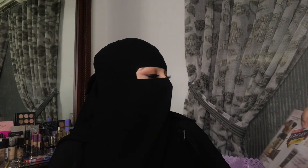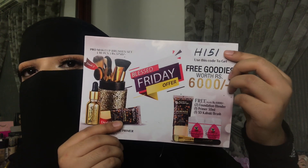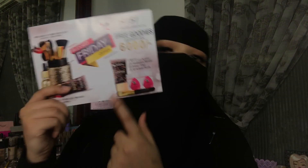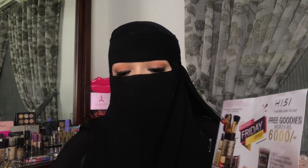Now let's talk about the deals. Deal one has the primer and the serum for 4,000 rupees. If you use my code H151, you get free goodies worth 6,000 rupees, which includes a full-size primer, two beauty blenders, and one 3D kabuki brush. Yes, these do add up to 6,000 rupees — I showed it on my Instagram and Snapchat and you can verify it on their website.